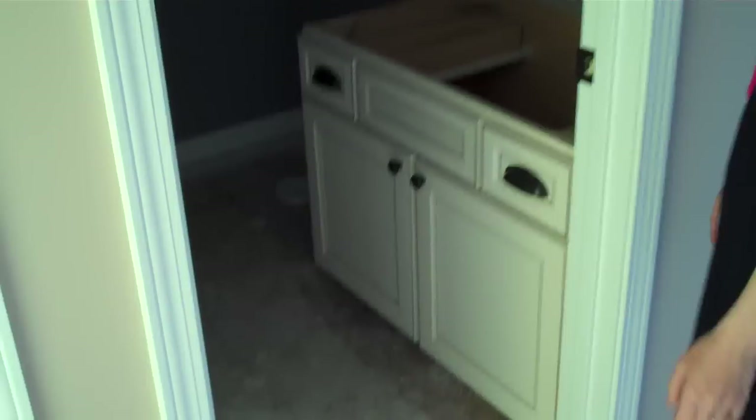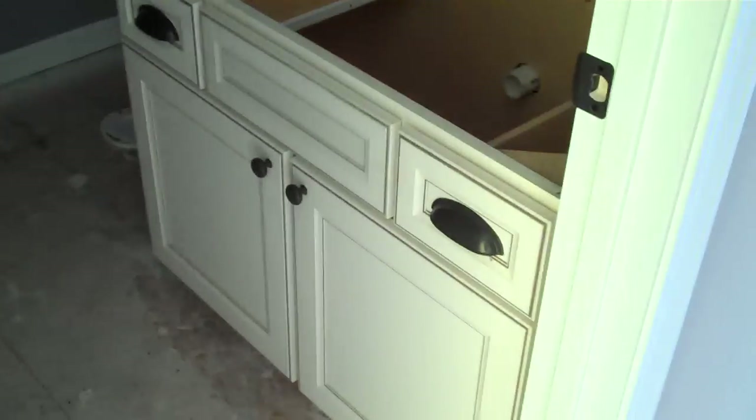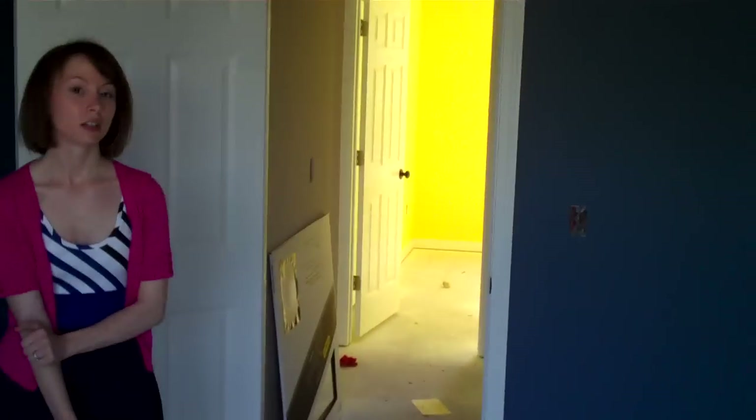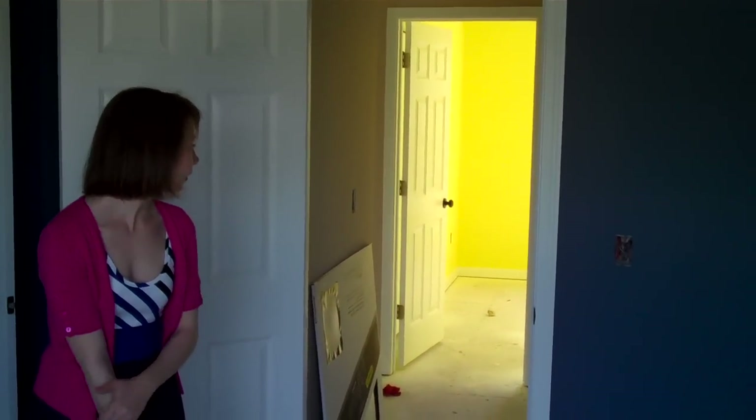And our guest bathroom, which is a grayish purple — but you can't really tell. And then the main bedroom. Our bedroom is an awesome dark blue, which we love. It's gorgeous. You can see how bright that yellow room is with that view right there. Crazy.